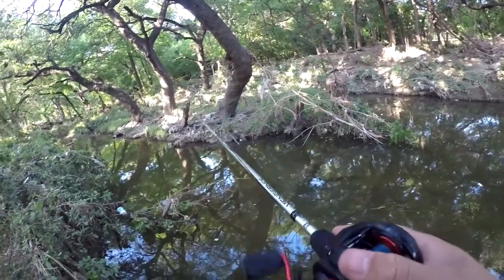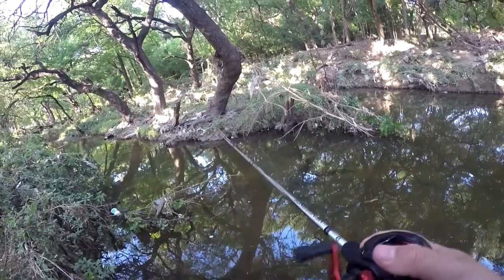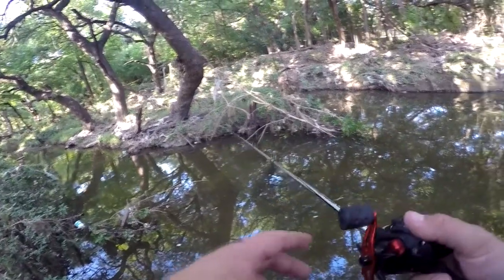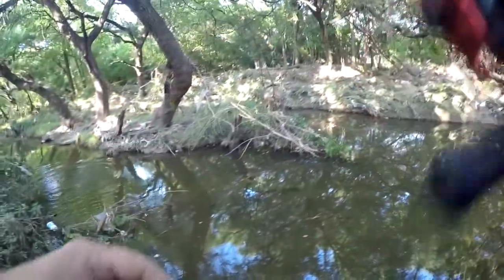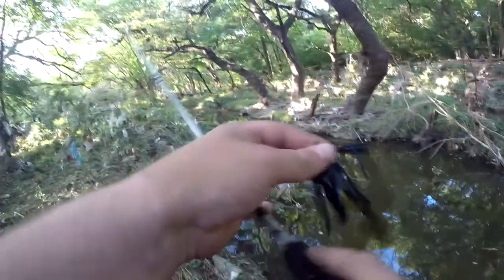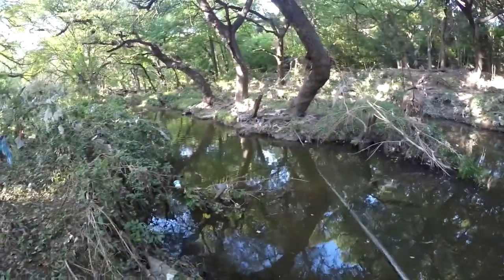Something was over there. I was following it but I don't feel any nibbles yet. There we go — got it, I think. Yeah, he slipped off, it's just a little one. He slipped off when he jumped out of the water and spit the hook.